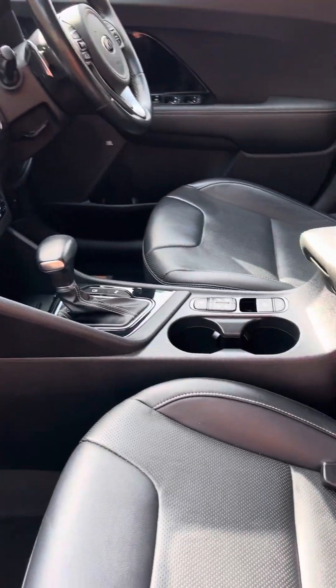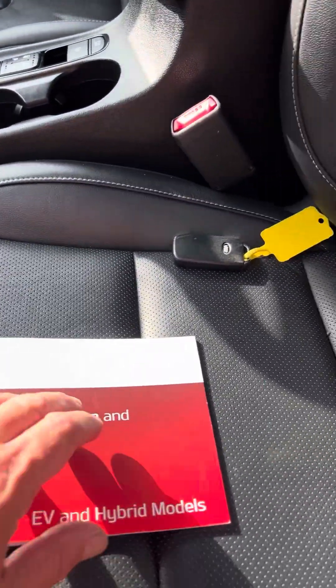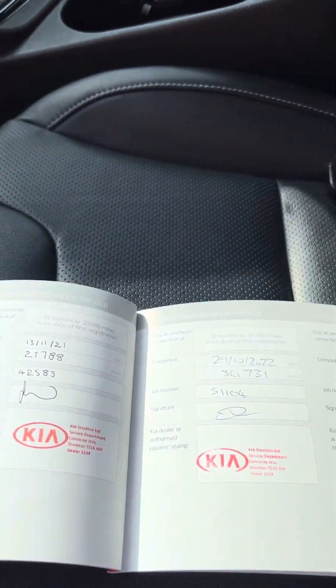It's a low mileage car — just done 41,000 miles. There's the Kia service history there. Drop inside and have a little look — you can see it's been Kia maintained throughout.